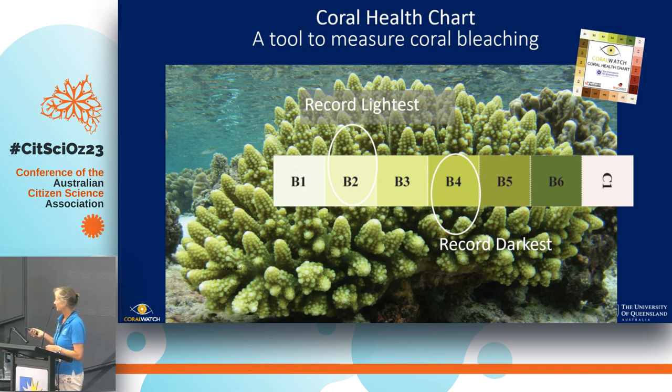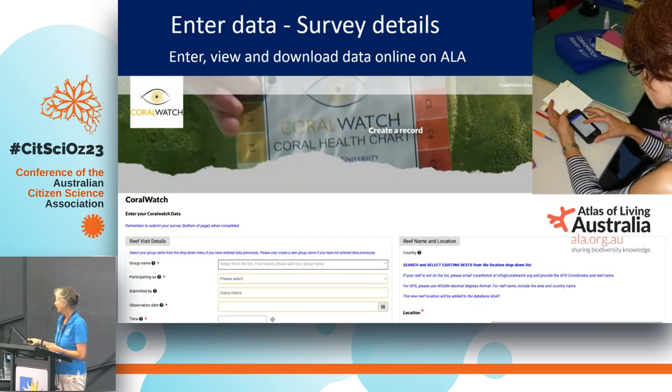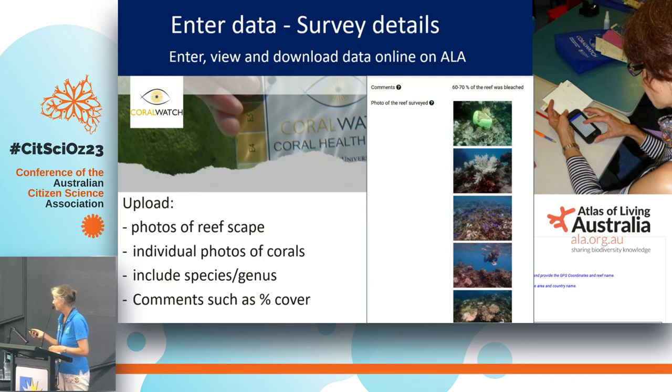So how does it work? It's very simple. You basically hold the chart next to the coral colony and measure the lightest and the darkest colour. This gets recorded on a little slate and you also record whether it's plate, branching, soft, or boulder coral type — shapes that you can relate to if you are a non-scientist. That, together with metadata about the site, date, depth, and temperature, gets entered into the global database, which has been with the Atlas of Living Australia for three years. It's a fantastic platform that allows us to enter photos, upload reef-scape photos, individual corals, and identify species.